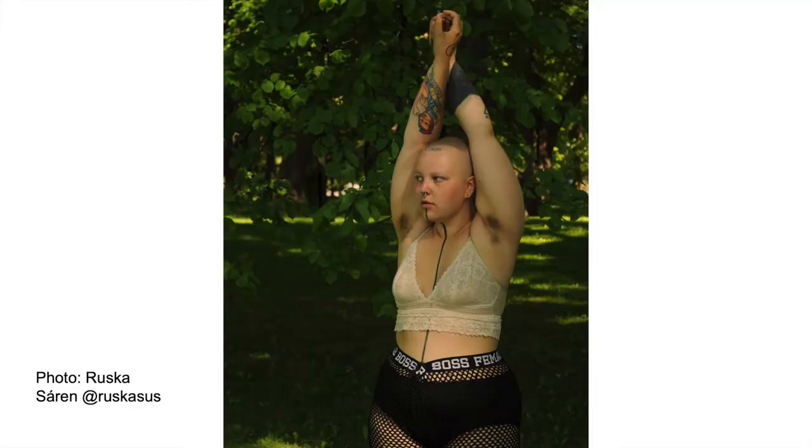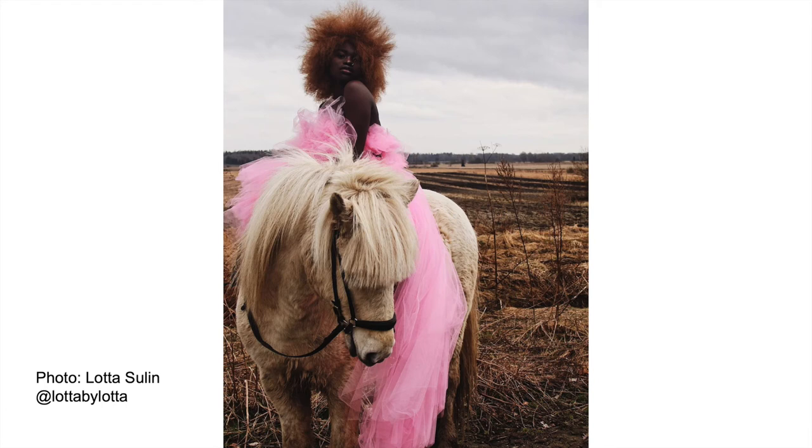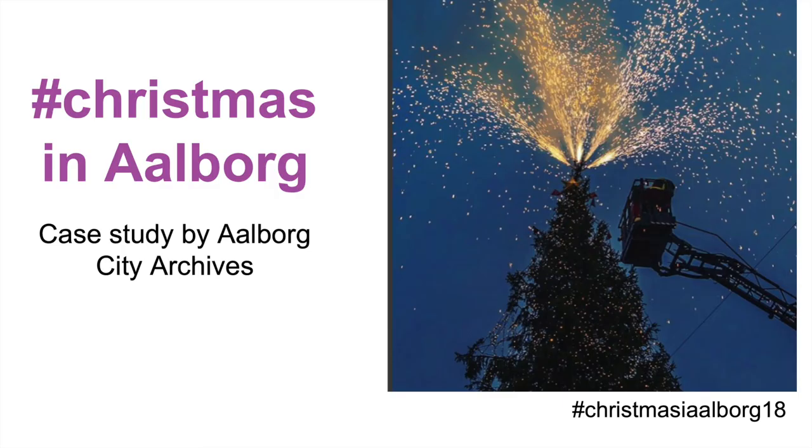In Insta Suomi, a combination of user-generated and curated selection methods was used. Co-creation with the audience allowed the museum to test and evolve ideas on what to collect and from whom. By reaching out on Instagram, they managed to engage new audiences, and the co-creation resulted in a much wider and varied collection than what could have been obtained through a more traditional acquisition or curatorial process. They also made an exhibition of photographer Lotta Sulin's Instagram photos at the museum.